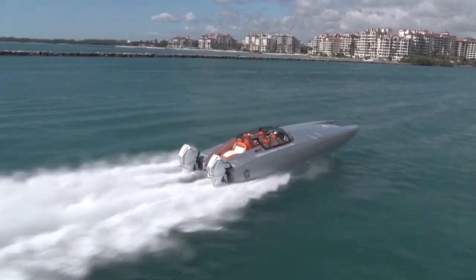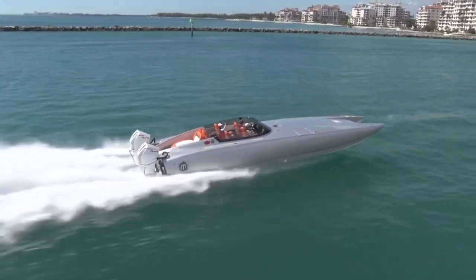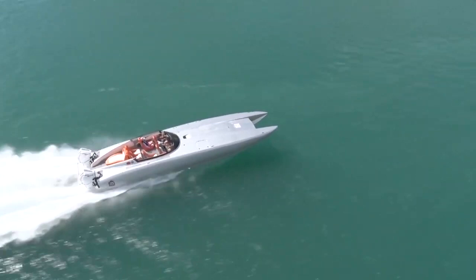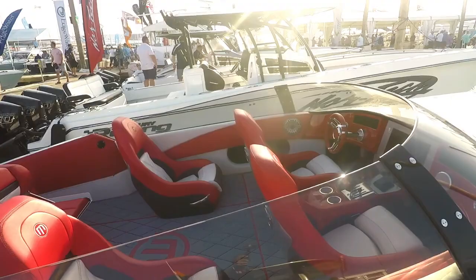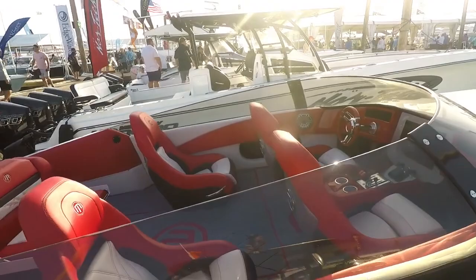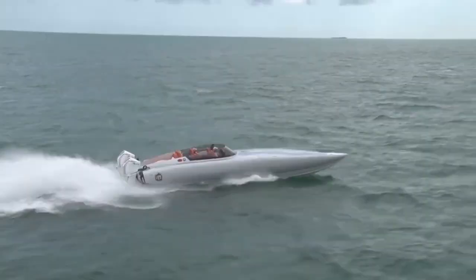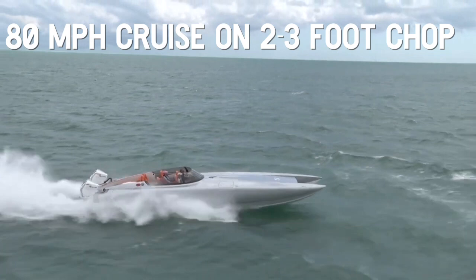You can have this boat rigged with 400R Verados or Mercury's new 450Rs. Now this boat won't be the fastest boat on the water, but you'll still be in the triple digits. Where it lacks in top end speed it makes up with reliability, comfort, offshore capabilities, and uniqueness. Mystic reports that the boat runs about 115 miles an hour with 450Rs, which is about 15 miles an hour slower than smaller competitors. But its bigger size allows for offshore capabilities that smaller cats without boards can't do, making running to the Bahamas a walk in the park.